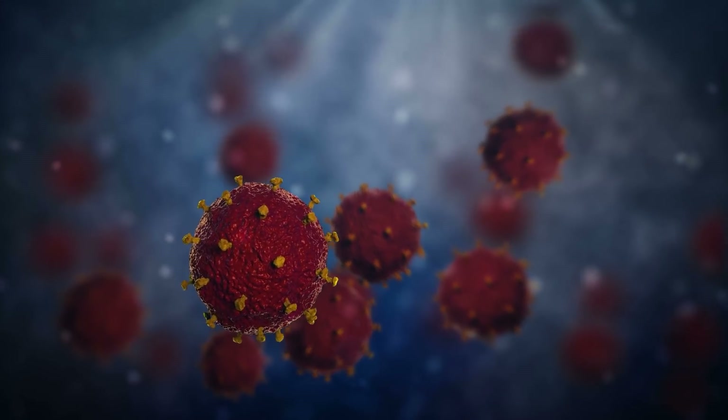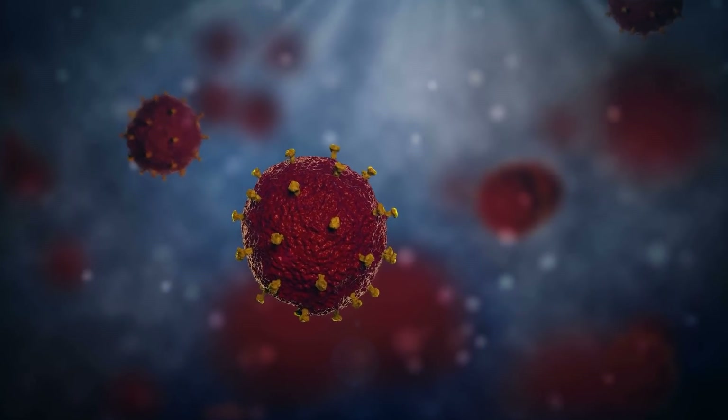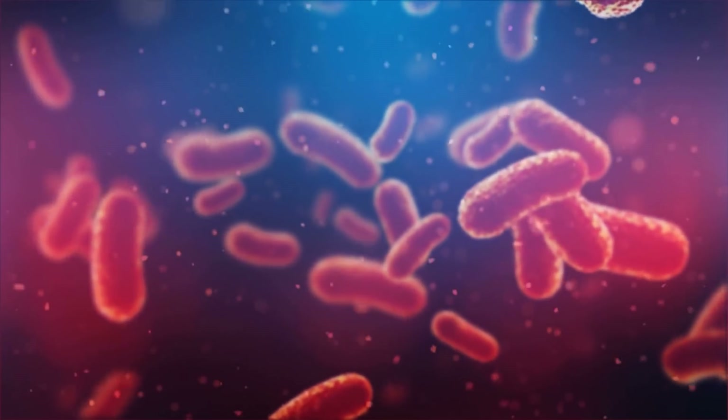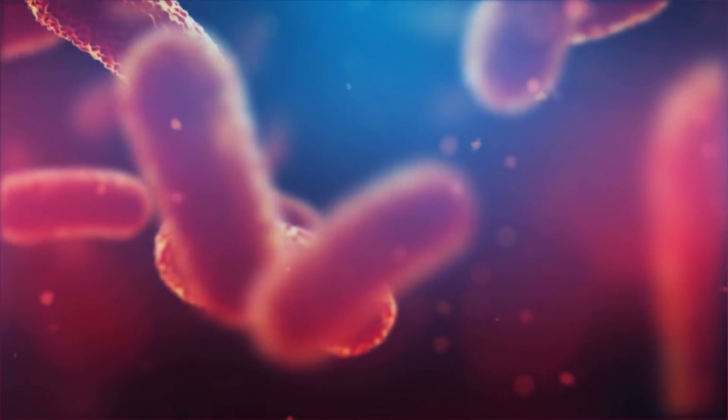Besides the COVID-19 virus, the fabric can also deactivate other envelope viruses, including the causative agent of the flu. It features antibacterial properties as well against antibiotic-resistant germs like Staphylococcus aureus.